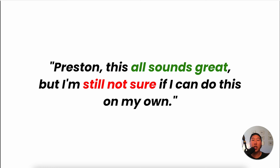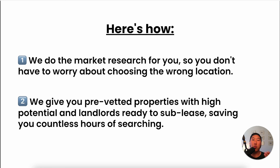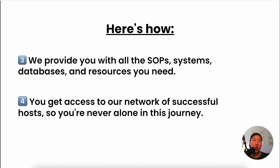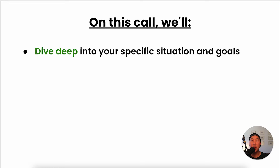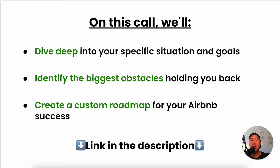This is where me and my team come in. We've helped hundreds of people launch successful Airbnb businesses. We do all the market research for you, find pre-vetted properties with high potential and landlords ready to sublease, provide all the SOPs, systems, databases, and resources you need, and give you access to our network of successful hosts. Essentially, we're offering you the chance to duplicate my successful system into your business and speed-run your Airbnb journey. Click the link in the description to book a call with my team — we'll deep-dive into your specific situation, identify obstacles holding you back, and create a custom roadmap for your Airbnb success.